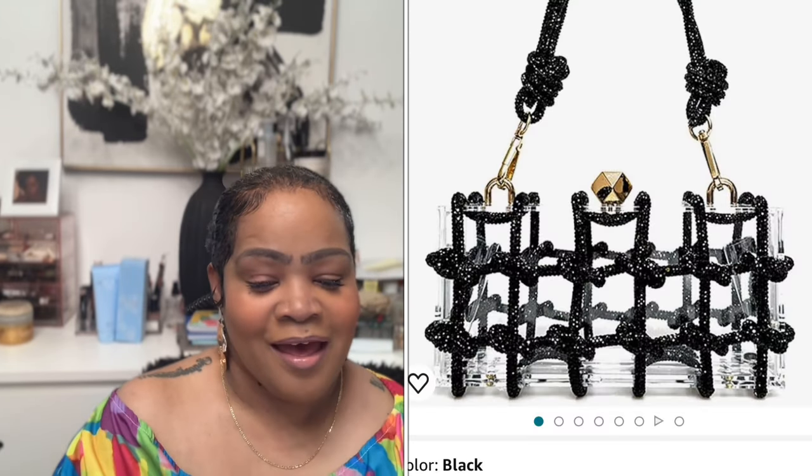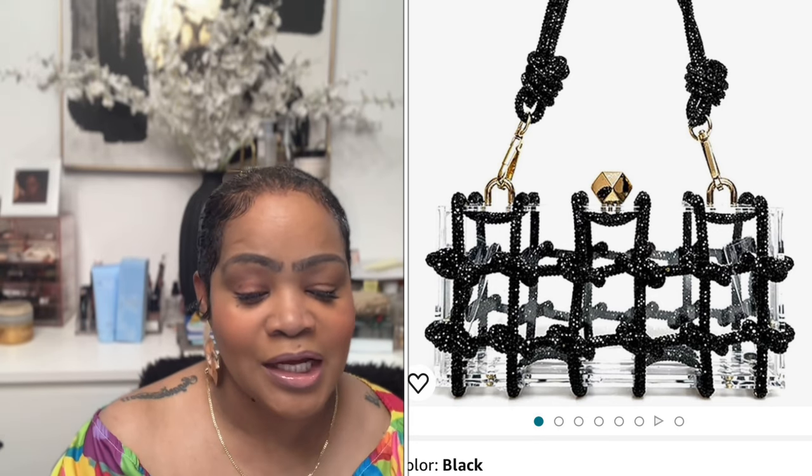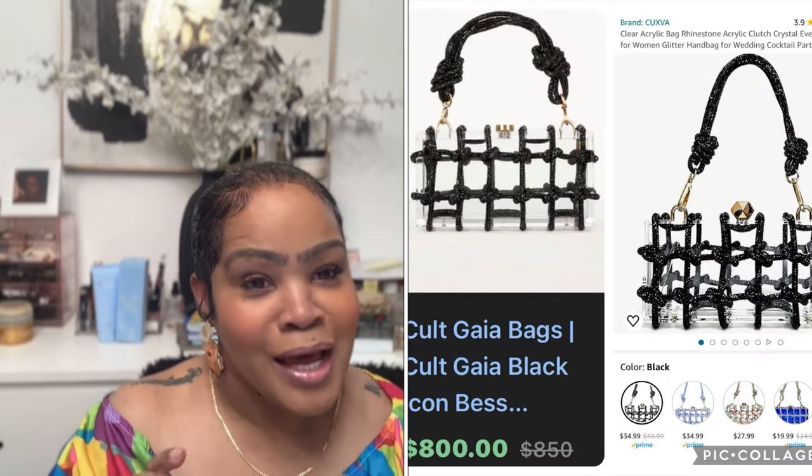Second item is the Cult Gaia Acrylic Handbag at $800. This bag is so cute — I can see pairing it with a nice flowy outfit, whether it's all black, all linen, all white with silver accessories. Do I think it's worth $800? No. Amazon has a very similar bag called the Clear Acrylic Bag Rhinestone Clutch Crystal Evening Purse for $34.99.